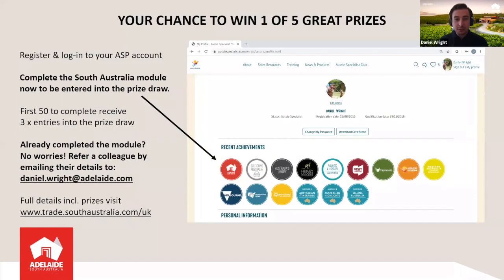Before we get into it, I just want to tell you about another chance for you to win. Today you'll be able to win a goodie bag. We have five other great prizes up for grabs, and all you need to do is complete our Aussie Specialist Program module now — it'll be running through to the end of October. If you're one of the first 50 to complete it, you'll get three times entry into the draw. All the details are at trade.southaustralia.com.uk, or email me at daniel.wright@adelaide.com.